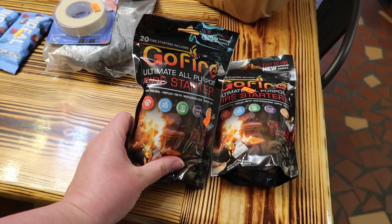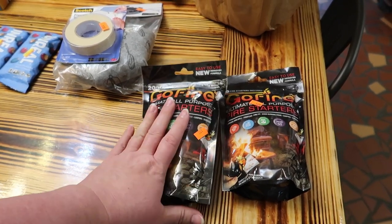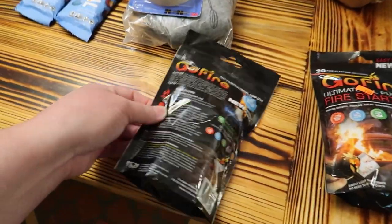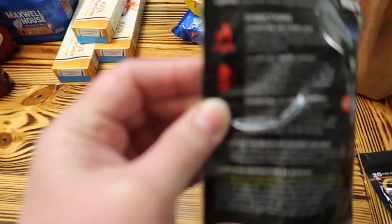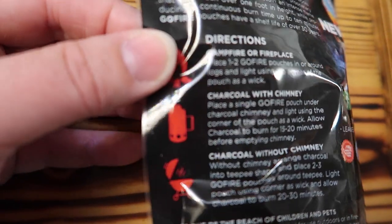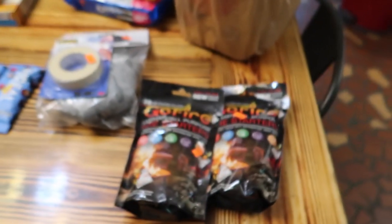It says you can use them for charcoal barbecue grill, fireplace, fire pit, wood burning stove, and camping survival. I'm still planning on doing a video showing y'all how to use the little charcoal chimney — that thing right there. We have one of those and we're going to show y'all how to use it and how to cook different things outside.